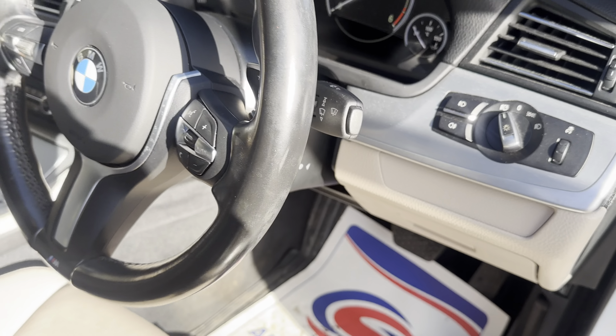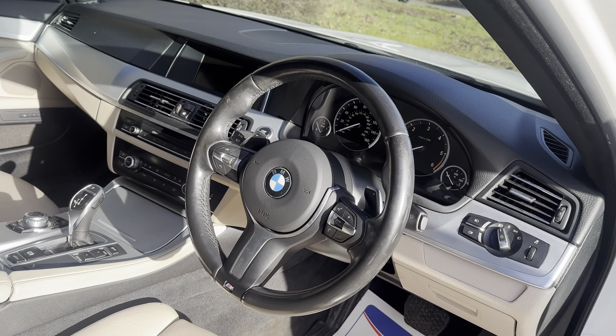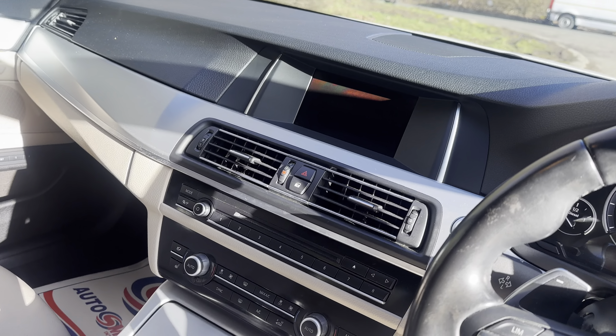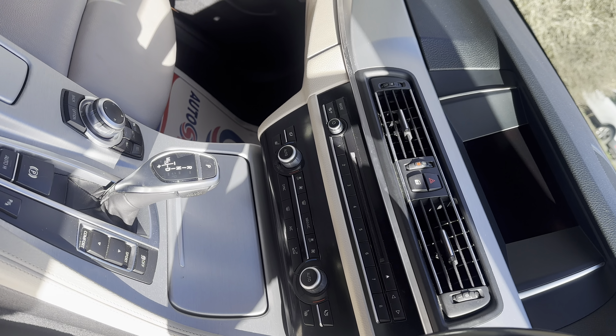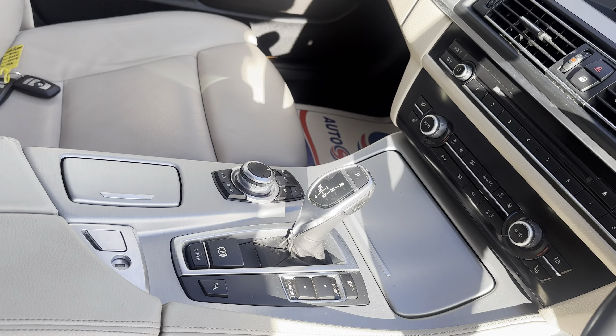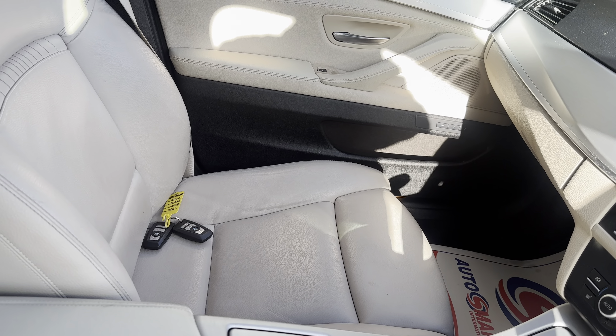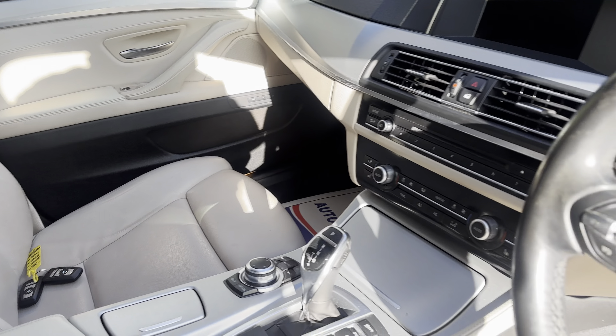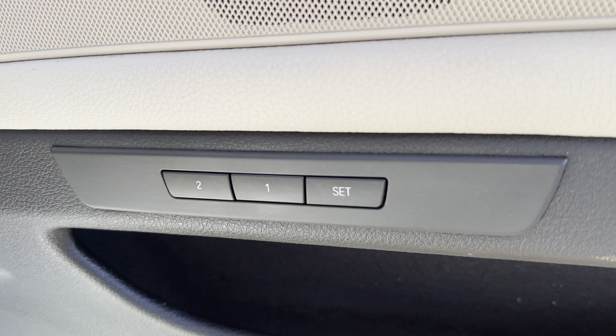We've got automatic headlights and the multi-function M Sport steering wheel with the paddle shift. You've got the rear reversing camera, dual zone climate control, and different driving modes. It's got an electronic handbrake. You can just see the two keys that left the factory with it on the other seat there, and we do have memory seats as well.